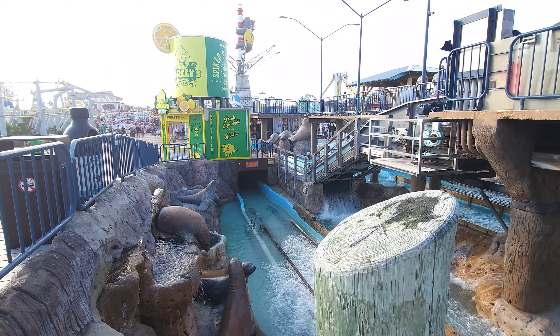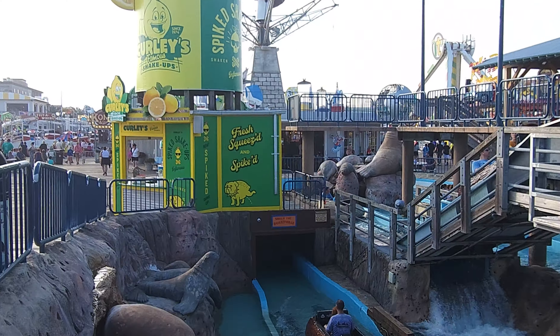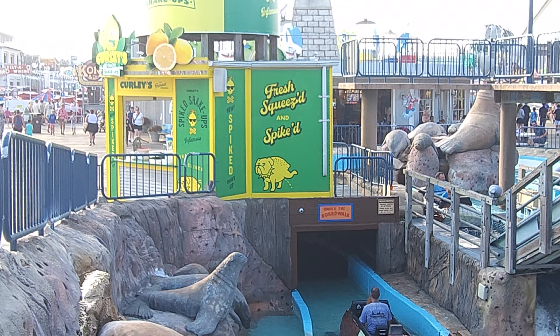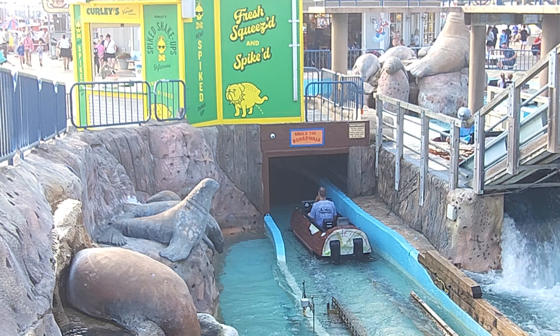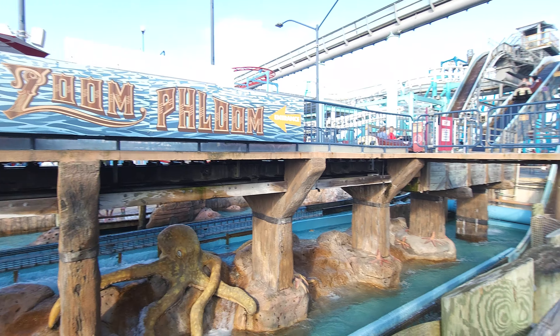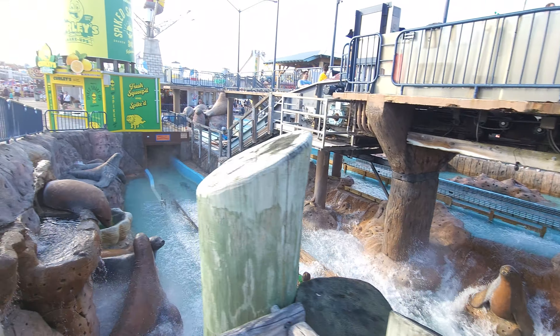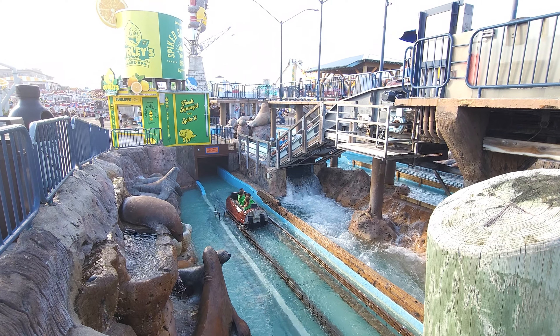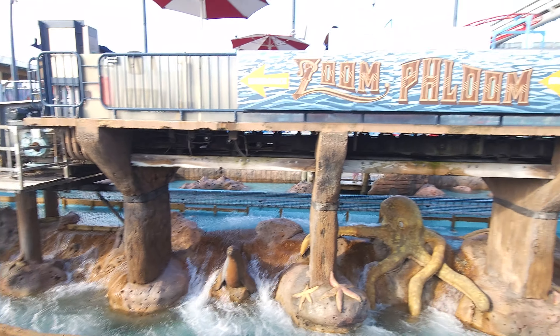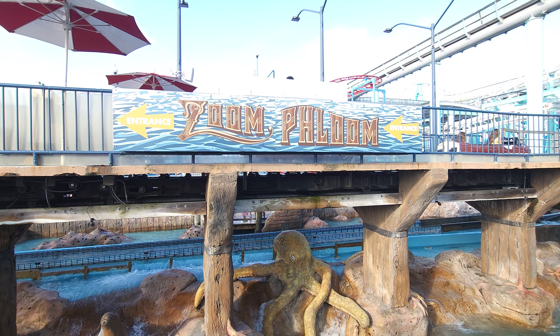But what do you think of Zoom Flume? Is it one you actually like? A little bit of theming while we're talking about theming - you actually got the dog peeing on you as you go under it right there, so that's kind of cool. Where's Zoom Flume ranked for you? Is it one of your favorites or are you not really impressed? Let us know in the comments section and let us know your favorite log flume. Thanks for watching. That should be Spotlight Zoom Flume at Morey's Pier on Surfside Pier.